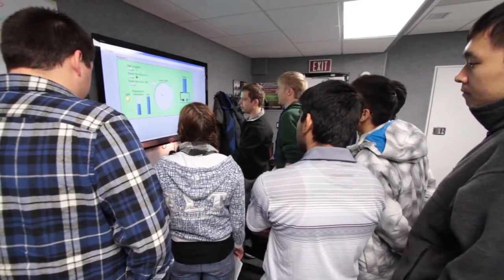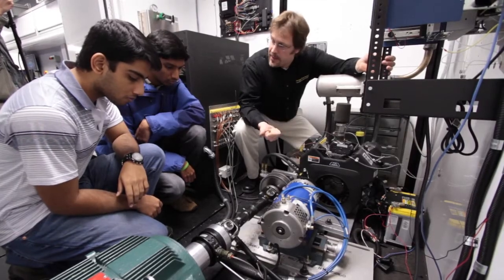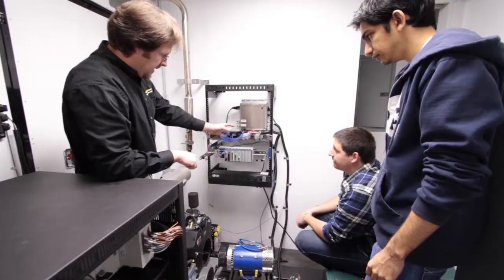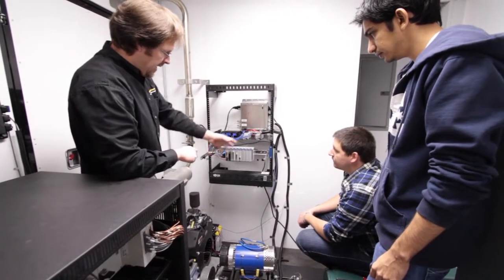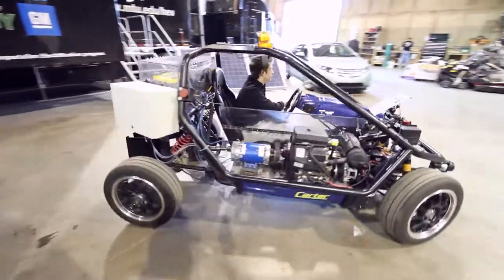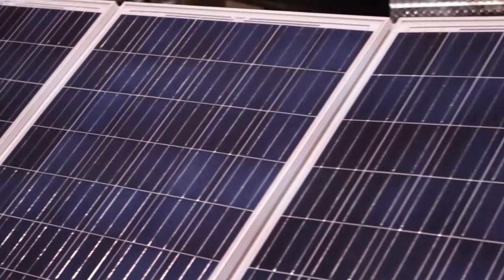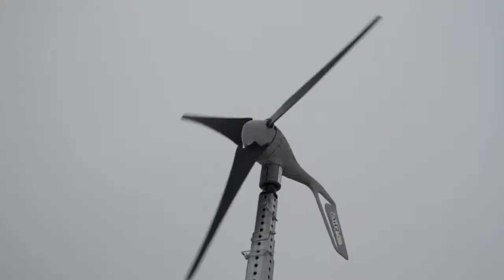During the short courses and seminars, technical concepts are reinforced using the Mobile Lab's wide range of relevant high-tech equipment, including hybrid powertrain hardware-in-the-loop test cells, hybrid vehicles, a configurable hybrid vehicle, a chassis dynamometer, vehicle simulation software, and alternative energy sources such as solar panels and a wind turbine.